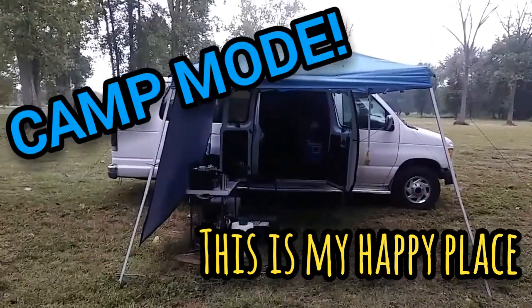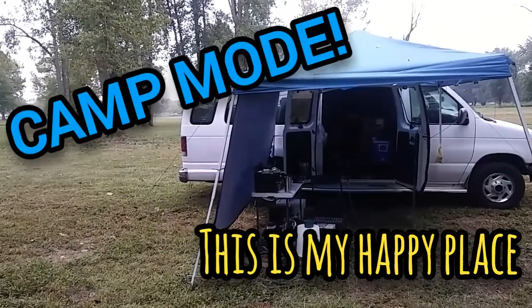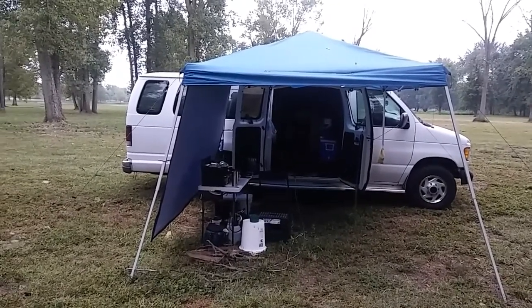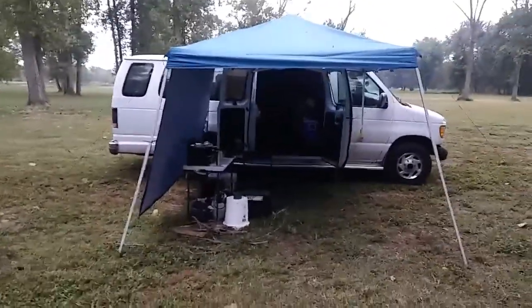Hey everybody, Ann here. Good morning to you — first thing in the morning, bright and early. I figured I'd show you what things look like when I do an extended stay somewhere two or three days — my camping mode, my gallivanting mode. So this is what it looks like.